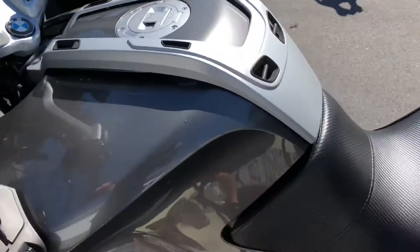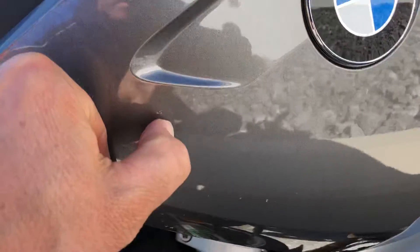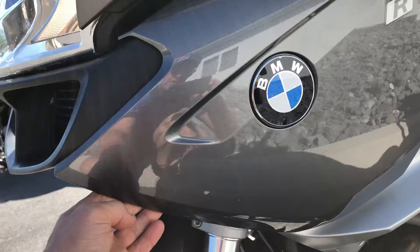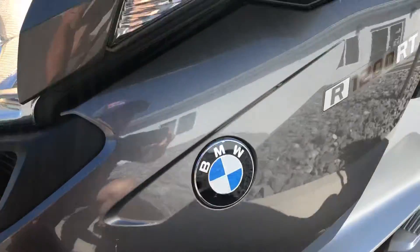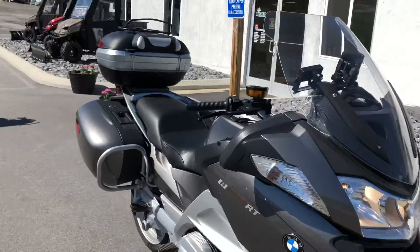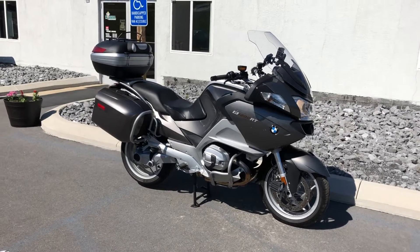Give us a call today or email info at KistleMotorsports.com. I did miss a scratch here on the front panel on the left-hand side — about an inch long in front of the Roundel logo. But overall, this bike presents really nicely. Give us a call today or email info at KistleMotorsports.com for more information or to schedule a test drive.